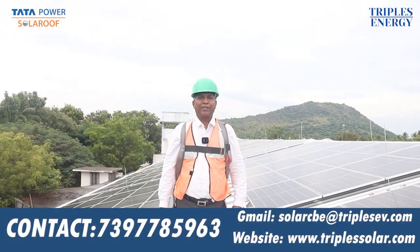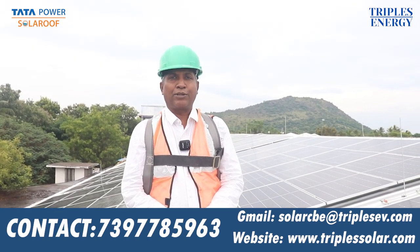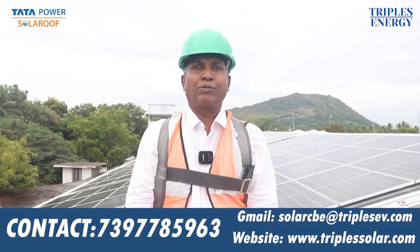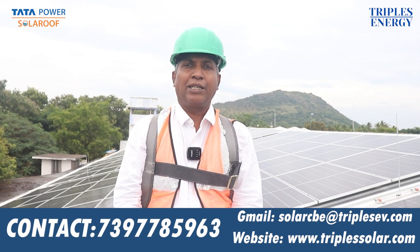Welcome. I am the CEO of Tata Power Solar. We are doing industrial rooftop solar, commercial rooftop solar, resilience rooftop solar, and solar parks.